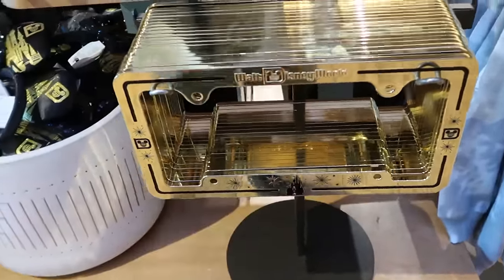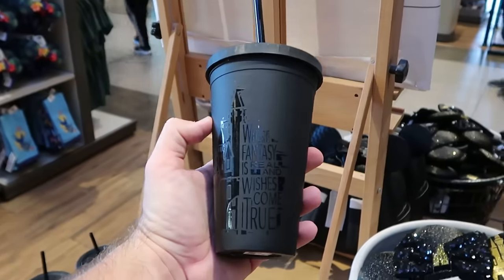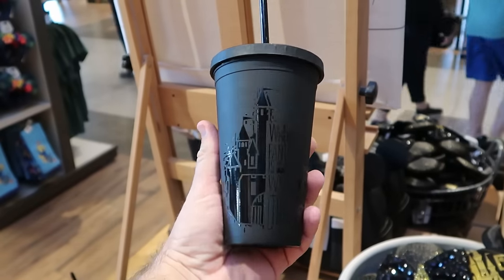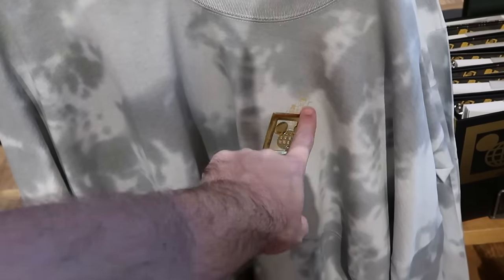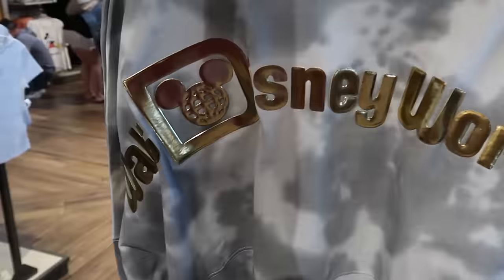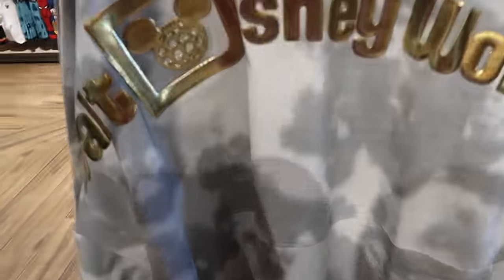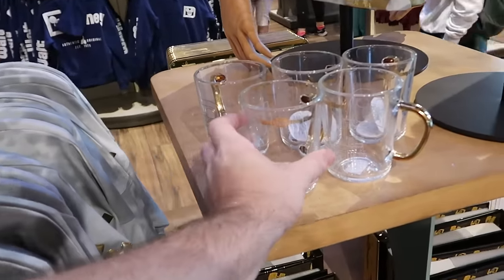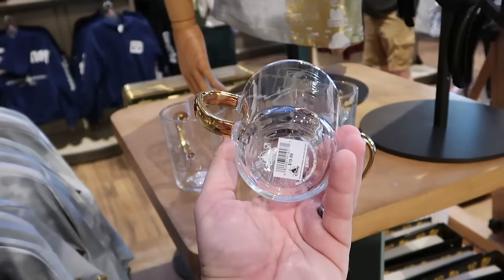They have brand new drinkware with a matte black finish and Cinderella Castle that comes with a straw and says 'Where fantasy is real and wishes come true' for $22.99. They also have the matching spirit jersey with gold writing, Cinderella Castle, and a tie-dye pattern — the back side says Walt Disney World in that same gold writing with Cinderella Castle at the bottom — a very nice spirit jersey. There's even matching drinkware with gold accents, Walt Disney World in gold, and a gold handle for $20.